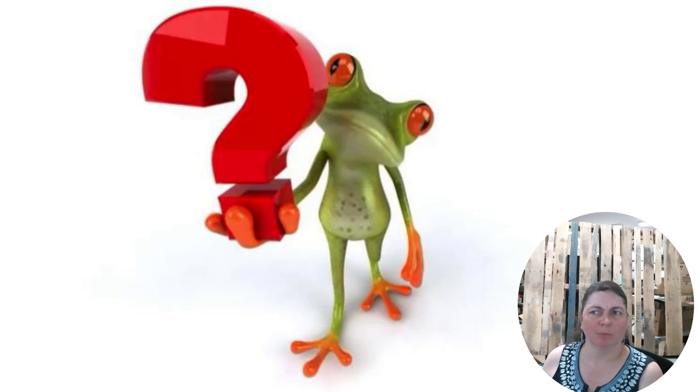Hey everybody, Heather from Oakdown Pickin here. Why do I have a frog on my screen holding a question mark? Because we're going to go over our fun finds category. Sometimes we get things in pallets and unboxings and we're like, I don't know where to even put these online or categorize them — it's a big question mark to us. Stay tuned and I'll give you a promo code for a discount on all the items in the fun finds category.